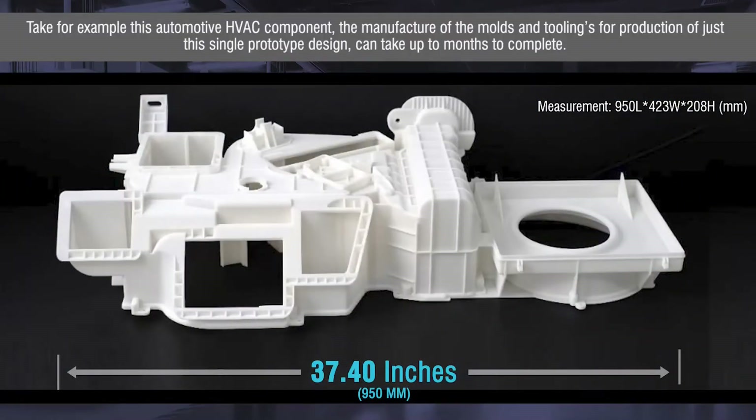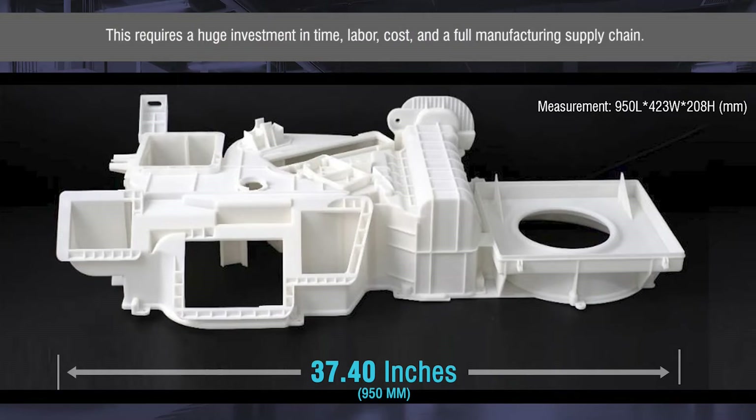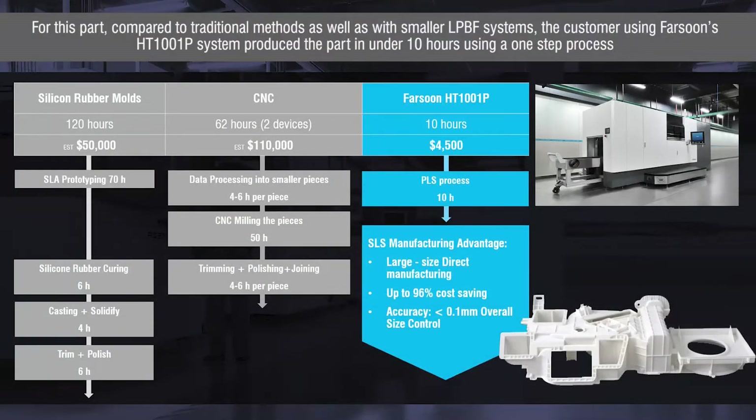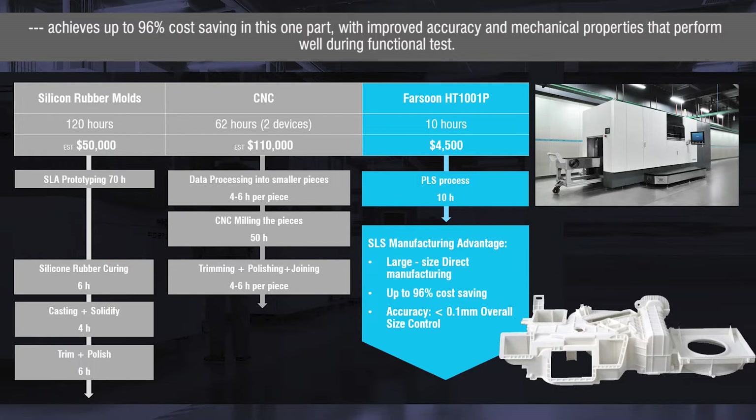Take for example this automotive HVAC component. The manufacturing of the molds and toolings required for production of just this single prototype design can take up to months to complete, requiring a huge investment in time, labor, cost, and a full manufacturing supply chain. Compared to traditional methods as well as smaller laser powder bed fusion systems, the customer using Farsoon's HT1001P produced the part in under 10 hours using a one-step process, achieving up to 96% cost savings with improved accuracy and mechanical properties that perform well during functional testing.